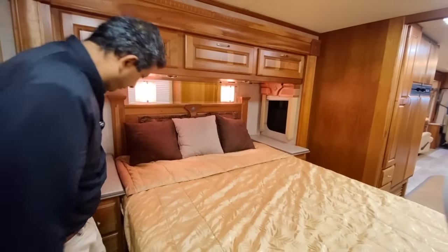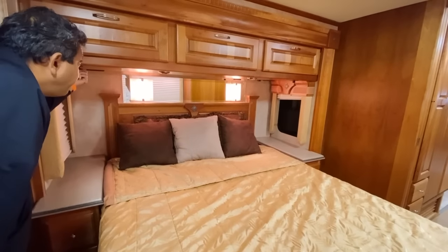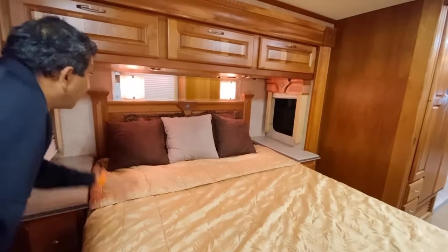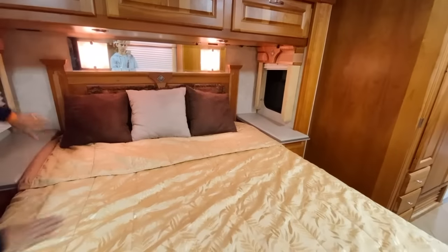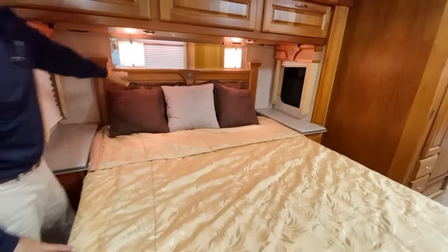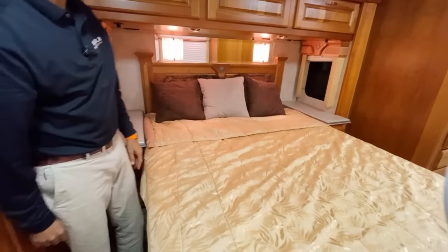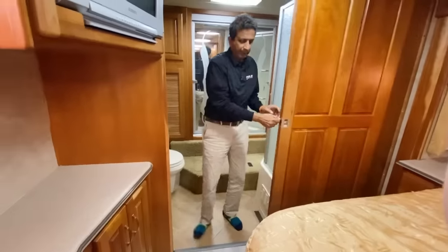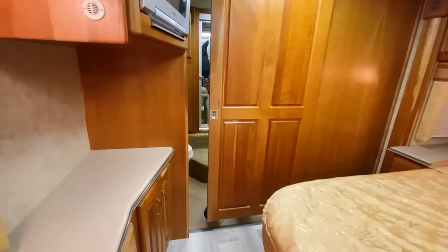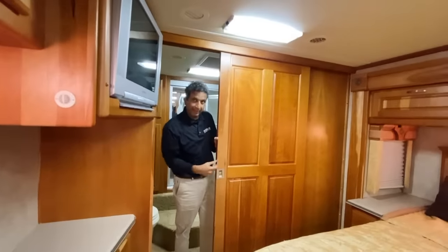Nice nightstands on both sides, and the reading lights dim. You also have a generator on/off switch there and windows on both sides. Nice little headboard with that metal piece in the middle — I really like that. There's another pocket door for the master bath.